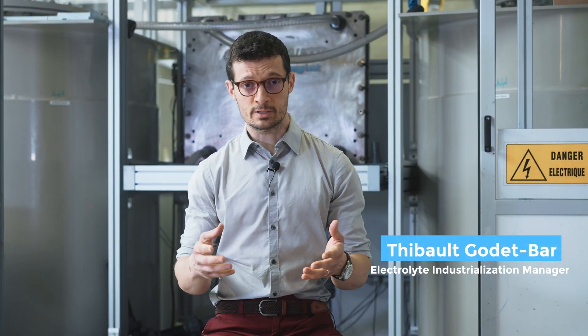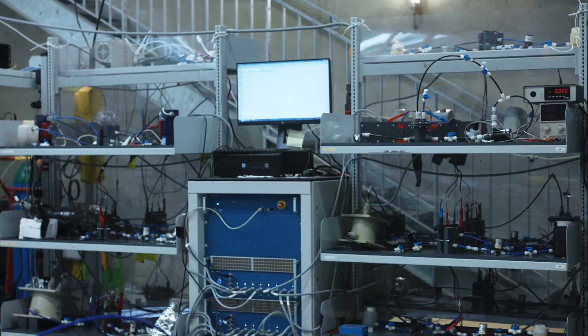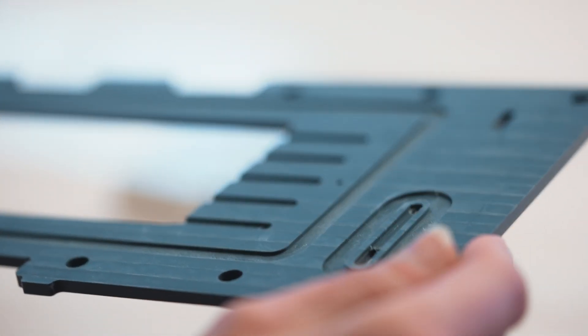We are committed to designing a device adapted to the technical constraints of stationary storage, while respecting the framework of sustainable development. Our flow battery is durable and competitive at the same time. The electricity is stored in organic matter, coming from cheap and readily available reactants. These organic redox-active molecules are solubilized in water to form the electrolytes.